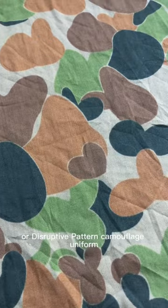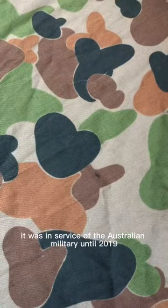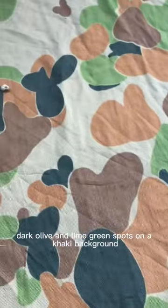Australian DPCU, or Disruptive Pattern Camouflage Uniform, was adopted in 1985 officially. It was in service to the Australian military until 2019 when it was replaced by this pattern. This pattern features brown, orange, dark olive, and lime green spots on a khaki background.